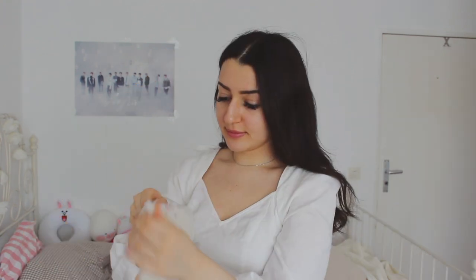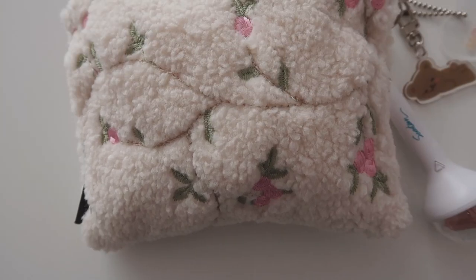Hey everyone, welcome to this week's video. Today I'm going to show you what's in my pencil case. I already made a video like that last year, but since I got a new pencil case I thought I'd do an updated version. As always, all the products I'm going to be showing you will be linked down below, so in case you want to repurchase anything, make sure to check out the description box.